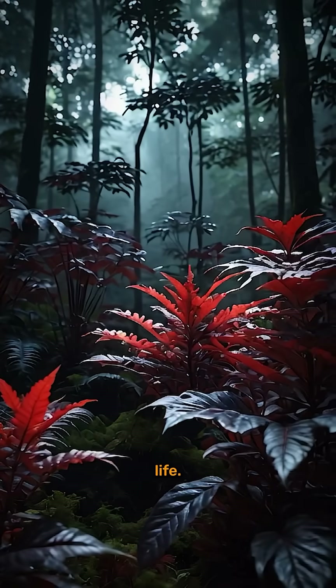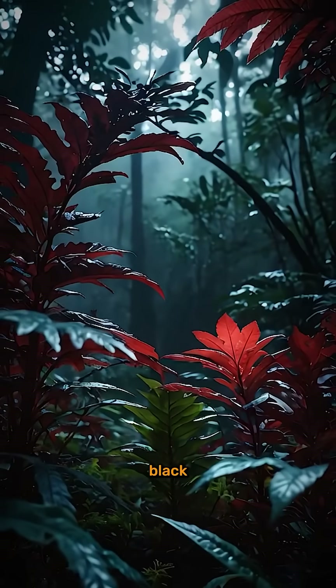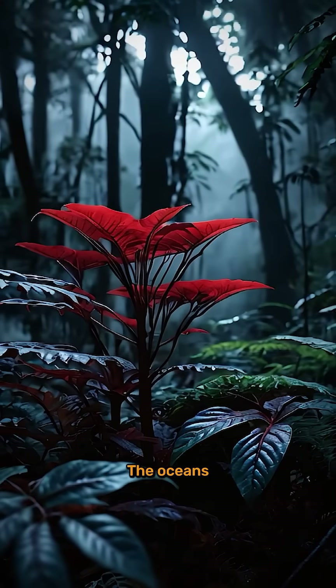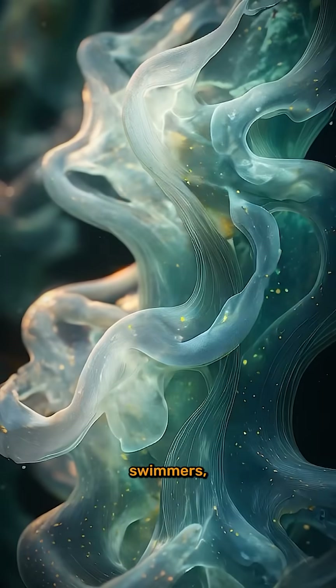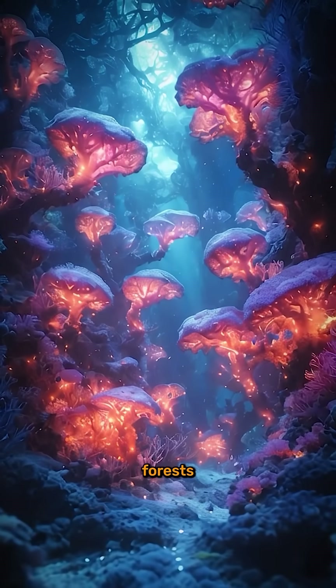Now let's imagine life. The dim starlight means that plants, if they exist, could be black or dark purple, optimized to absorb every photon. The oceans could be deep, dark, and teeming with luminous bioluminescent life — jellyfish-like swimmers, eel-like swimmers with neon fins, and towering coral forests pulsing with light.